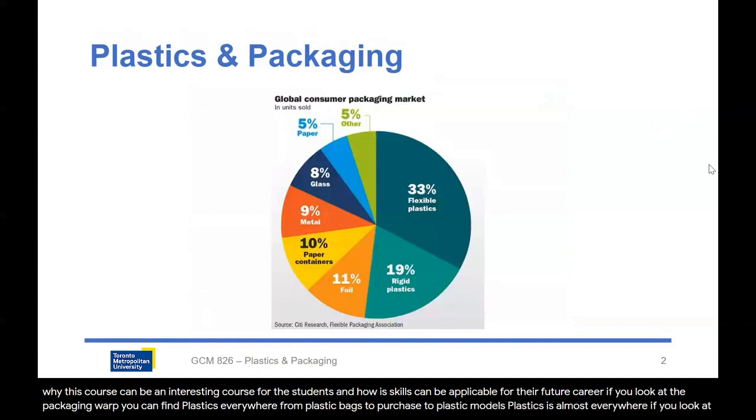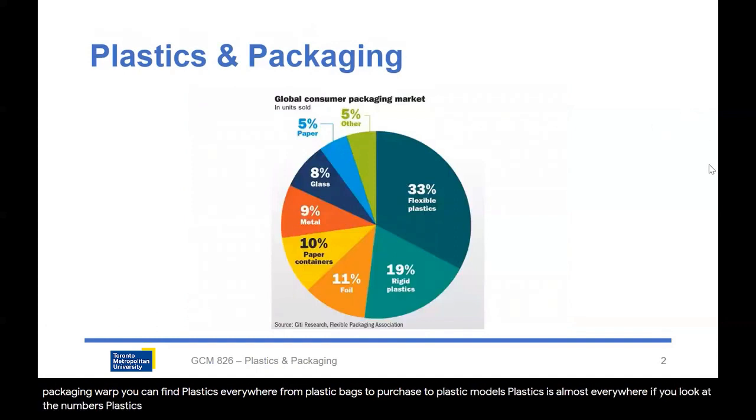If you look at the numbers, plastics form nearly half of the packaging material. Plastics usually are in two forms, flexible and rigid plastics. For example, paper by itself only comprises 10% of the packaging materials.